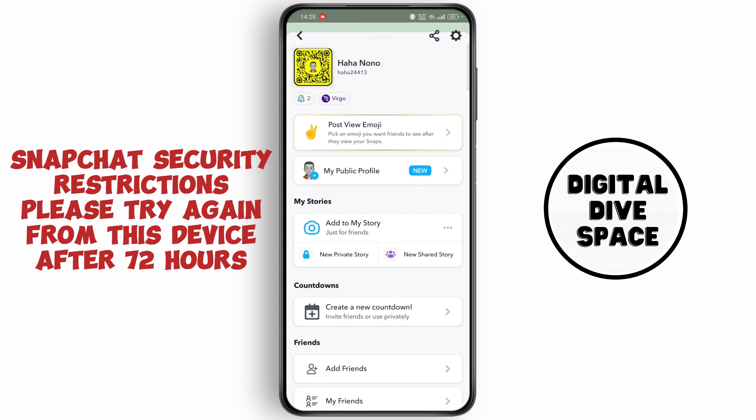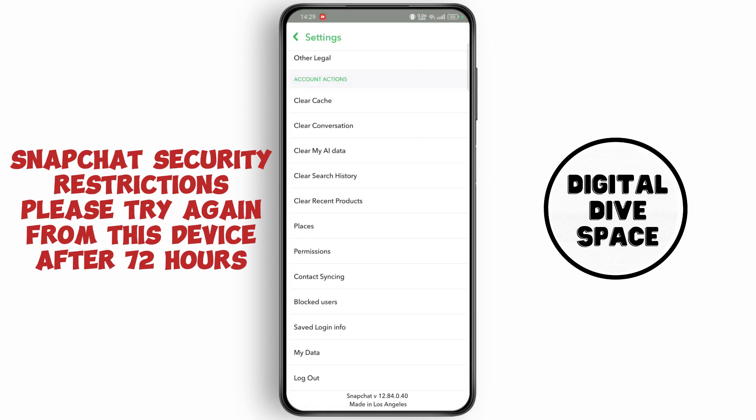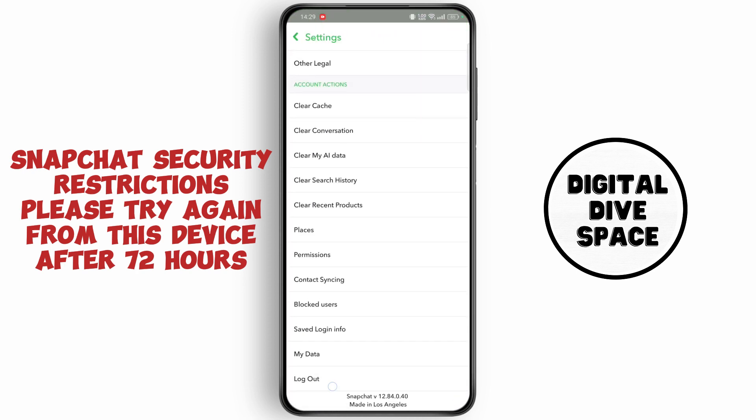The only fix for this problem is trying to log out from all other devices you previously logged in. To log out from your devices, go to settings at the top right corner and scroll down to the bottom. Now tap on log out.